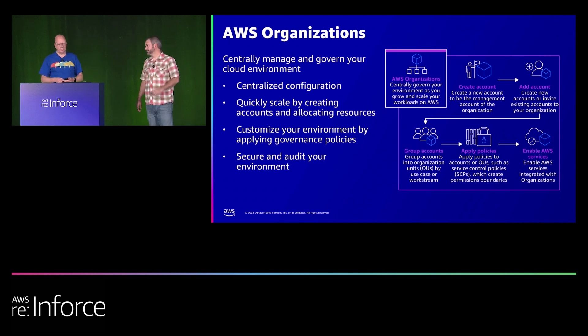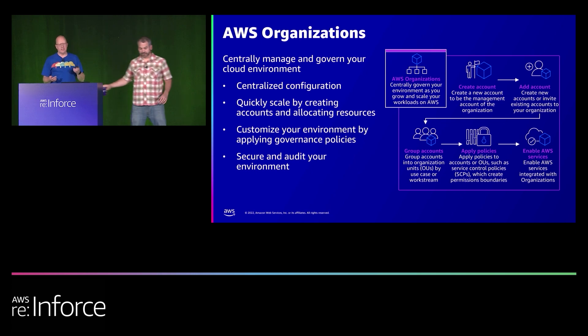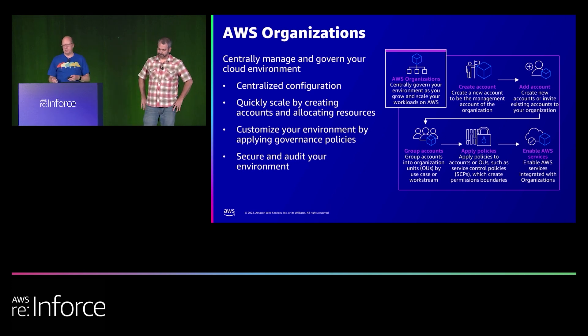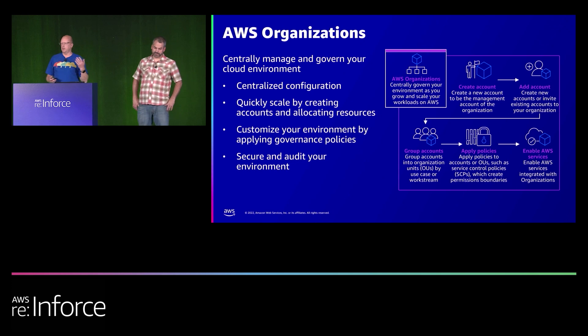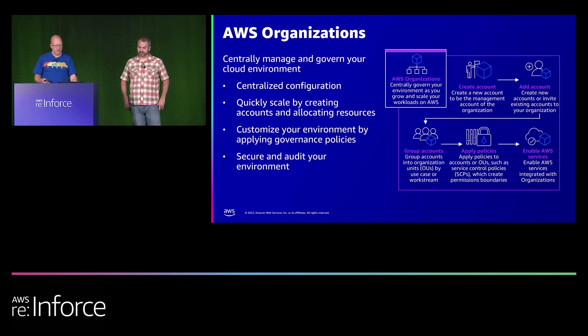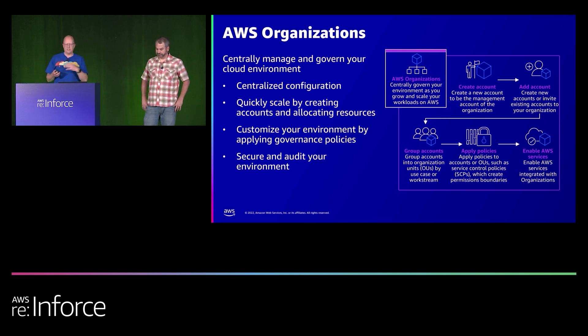AWS Organizations is a free service, and we think every customer should use it to manage and govern their cloud environment. Benefits include consolidated billing, delegated administration accounts, and centralized application of governance policies using service control policies, or SCPs, consistently across all accounts. You can use SCPs as a denylist — preventing teams from invoking particular services or disabling security services like Amazon GuardDuty — or as an allowlist where all actions are implicitly denied unless defined within the SCP. Most customers use SCPs as a denylist because the policy is easier to manage.